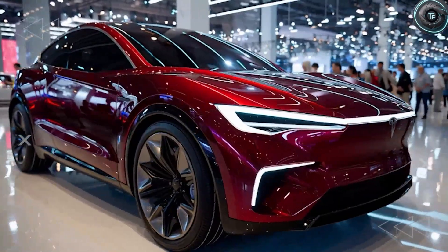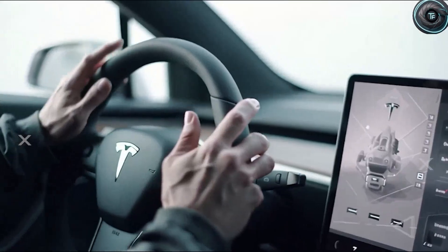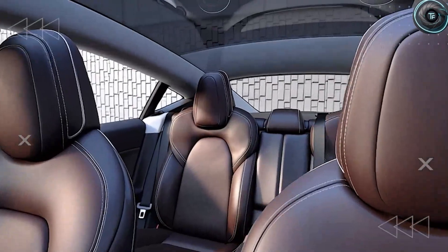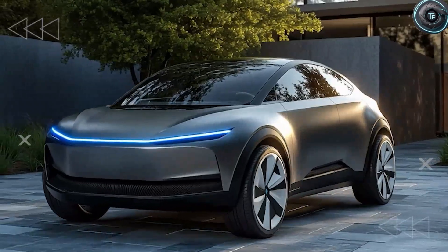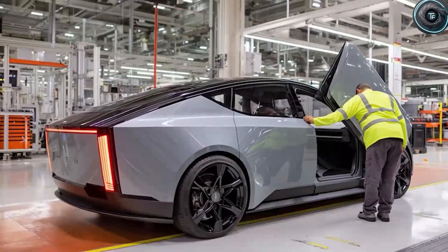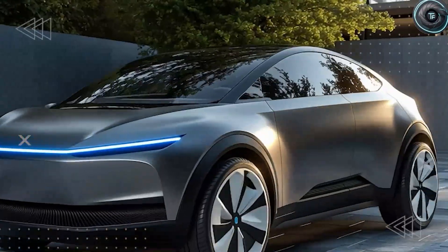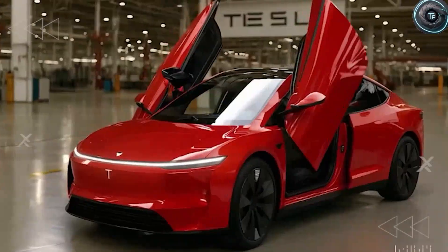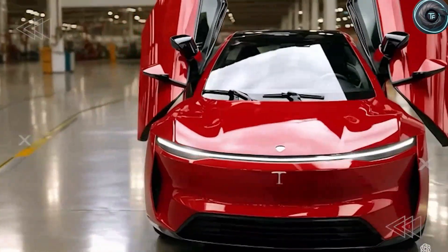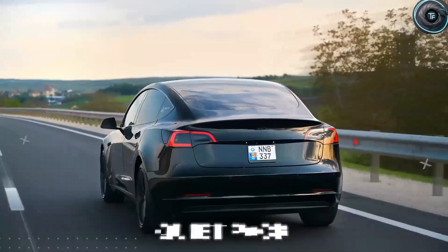You have already seen the buzz: smooth aerodynamic surfaces, one large central screen with hardly any physical switches, and rear seats that fold flat to unlock genuine cargo space. But those are only the obvious talking points. Tesla never stops at the surface — they push deeper, and the Model 2 quietly introduces design choices that most people will only notice when they start living with the car day after day.